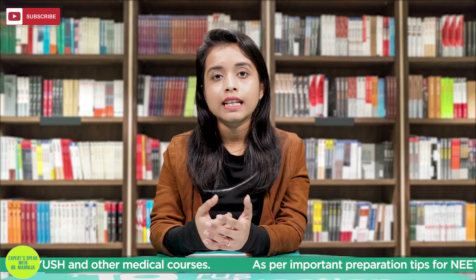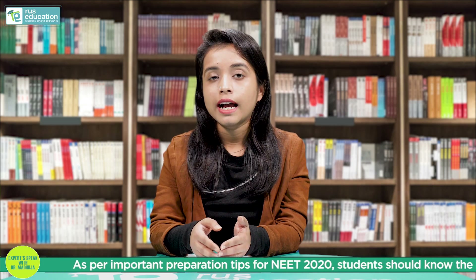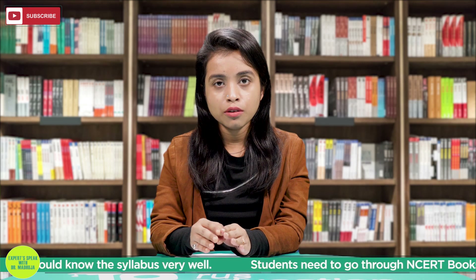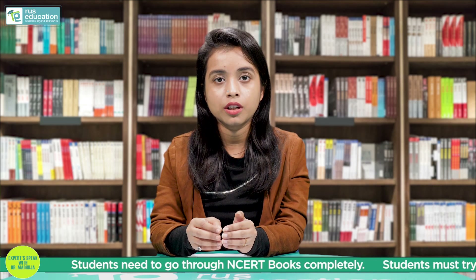Now coming to books — NCERT books are the gold standard for the NEET examination. I am not suggesting you not to read reference books, but only go for reference books when you are 100% sure about NCERT. Do not skip NCERT and go straight for your reference book, as that wouldn't help you.